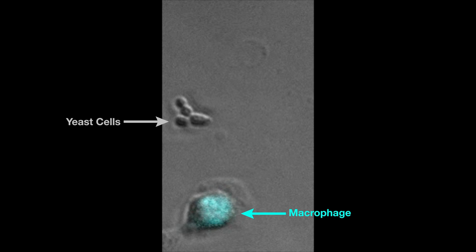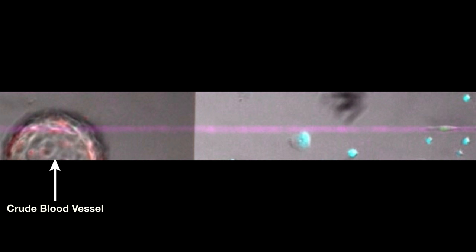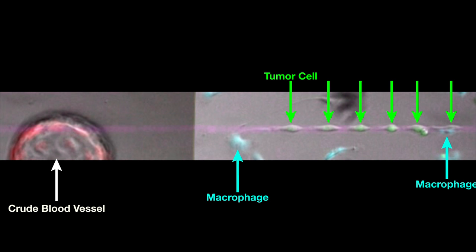And remember the macrophages that are supposed to kill intruders? Watch what happens when macrophages and yeast cells are put together in a petri dish — job well done. But when we added the macrophages in the presence of cancer cells, they played their double agent role. Instead of killing the tumor cells, they sent signals so that even cells that were very far away were able to easily find their way to the crude blood vessel, just like in living tissue.